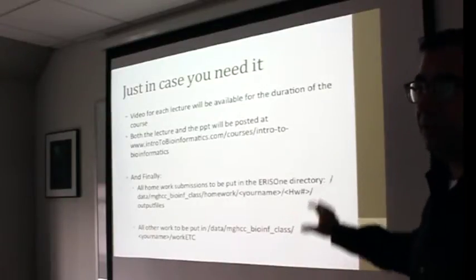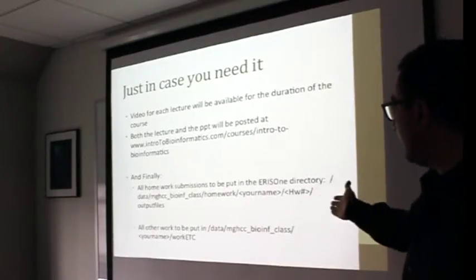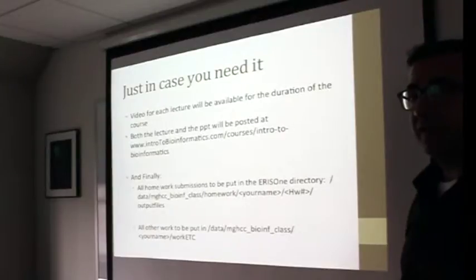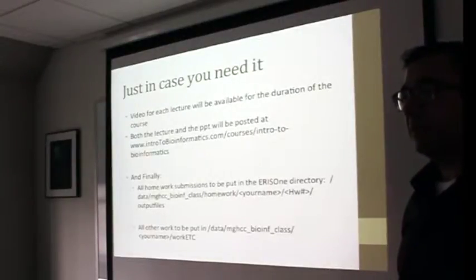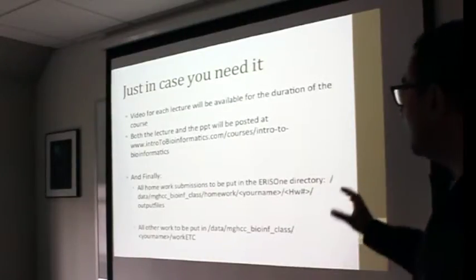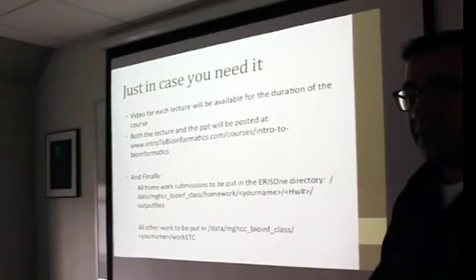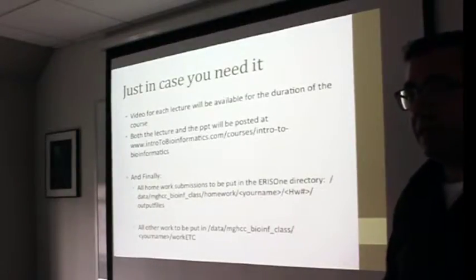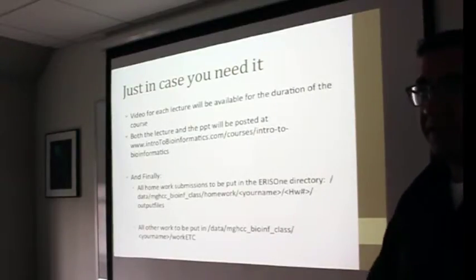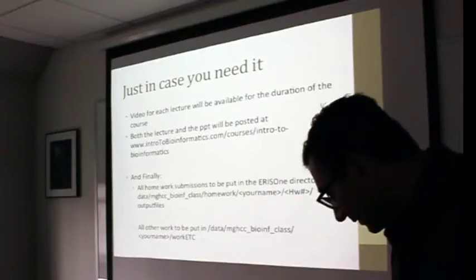These slides will be available so you don't need to write everything down. Any other work will be in the same bioinformatics class folder with your name — for example, if we're doing SAM alignments or TopHat alignments, you create your own directory and put the output files in there. By virtue of being in this course and creating an account on IRIS-1, you will all have 60 GB of space for free for life, extendable up to 200 GB for free.